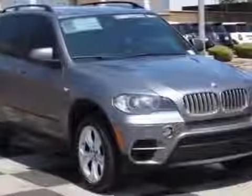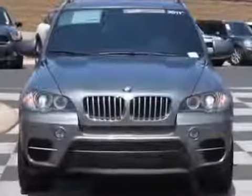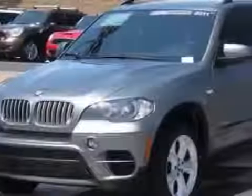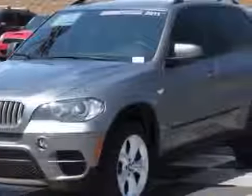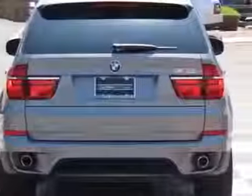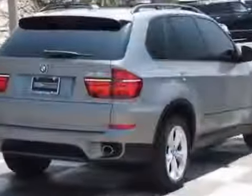Take a look at this 2011 BMW X5. Carfax has certified this X5 as having one owner. This X5 has just under 32,000 miles. For your protection, a service contract is available. This vehicle gets an estimated 19 miles per gallon in the city and an estimated 26 on the highway.